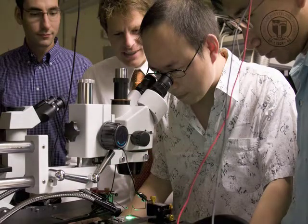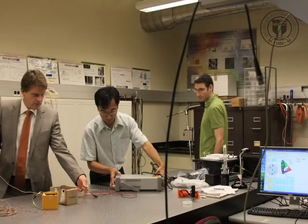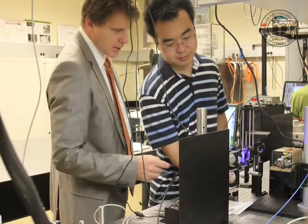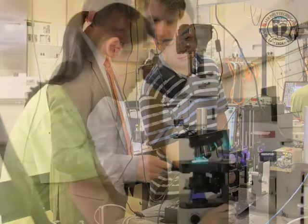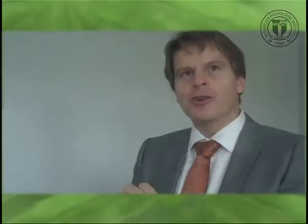What we're doing particularly in our group is taking the green portion of the spectrum. That's a little bit less developed, and they still have the highest potential gains to be had by efficiency improvements. We use metal organic vapor phase epitaxy grown on sapphire substrates and make epitaxial structures of LEDs. The trick is really how to make them bright, how to make them efficient, and to get most of the light out.